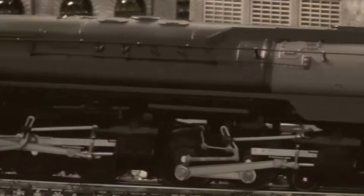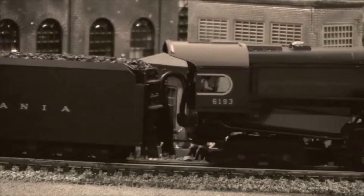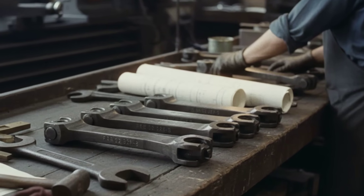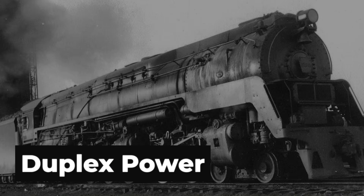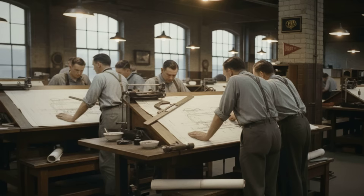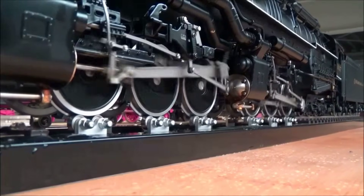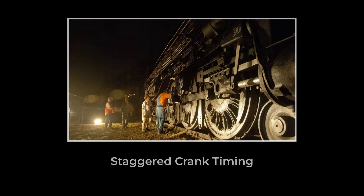The front engine powered the first group of four driving wheels, while the rear engine drove the next six driving wheels. Unlike the long, heavy rods of a conventional 2-10-4 arrangement, each engine unit on the Q2 used much shorter and lighter connecting rods. This reduction in rod length and mass cut down on the pounding forces—what engineers called dynamic augment—that hammered the rails at high speed. Pennsylvania Railroad draftsmen believed that by dividing the work, they could push more horsepower through the rails without shaking the track to pieces. To further smooth the delivery of power, the engineers staggered the timing of each engine's cranks.